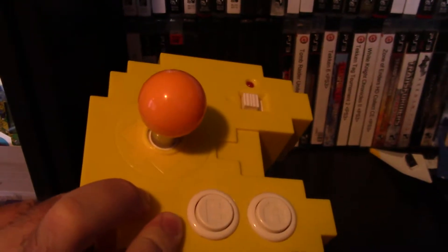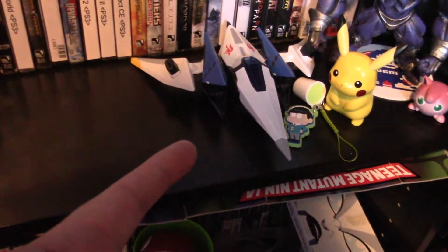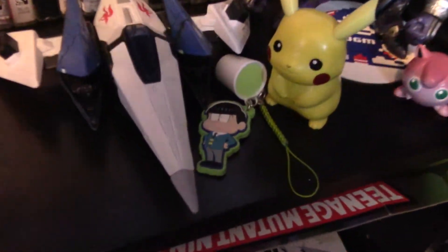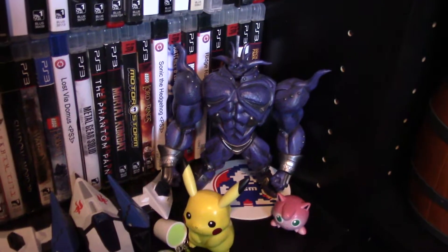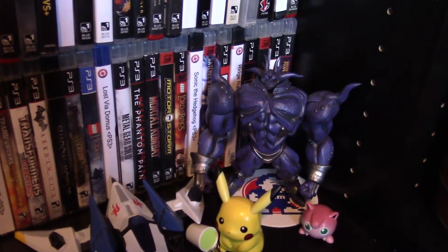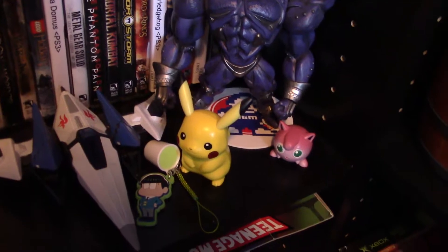We've got a Pac-Man arcade plug and play collection, the Arwing from Star Fox, Pikachu, and this keychain figure — I don't even know what anime he's from, so if you know, let me know. I've got something from Final Fantasy VIII — like an Iron Golem or something. And Jigglypuff.